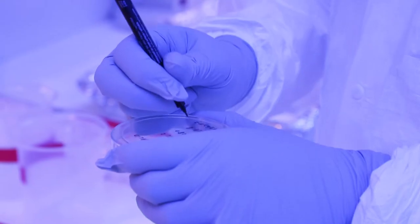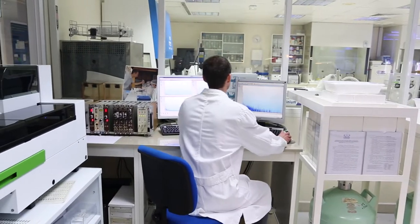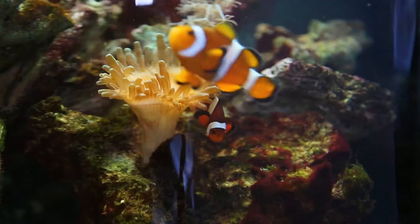We use radioisotopes as proxies for metals and trace elements, and we can see how these trace elements move from land to the ocean through marine organisms. One of the techniques we have developed here is to understand how the contaminants are going from the seafood to the human.